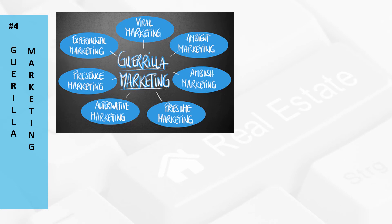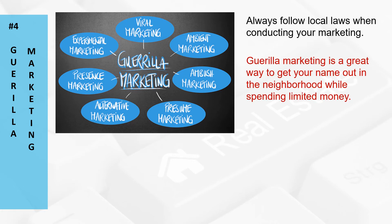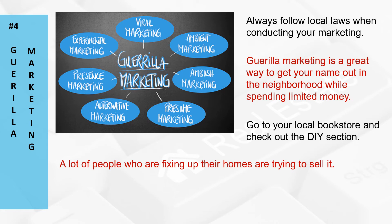Number four: guerrilla marketing — always follow local laws when conducting your marketing. Guerrilla marketing is a great way to get your name out in the neighborhood while spending limited money. Traditional marketing avenues are wonderful ways to get leads, but everybody's doing it. Try a few ways that will separate you from rival real estate agents. For example, go to your local bookstore and check out the do-it-yourself section. A lot of people who are fixing up their homes are trying to sell it — slip your business card in the middle of home repair books. You can also put stickers on surfaces and noticeable areas; some cities have outlawed this practice, but it can be effective if allowed.